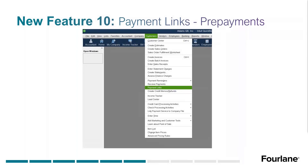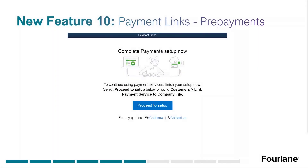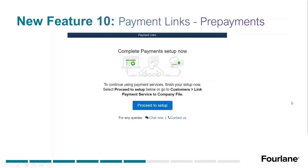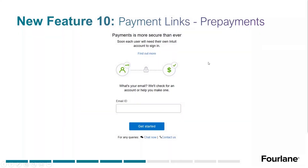The second feature is Payment Links — a similar concept but on the flip side: how customers pay us. This was largely driven by requests for prepayments — the ability to take prepayments without having to make an invoice first. To set it up, you go under Customers to Payment Links, which pops up a setup box. You log into your Intuit account to complete the setup. You do need to be a user type allowed to access merchant services — most likely an admin.